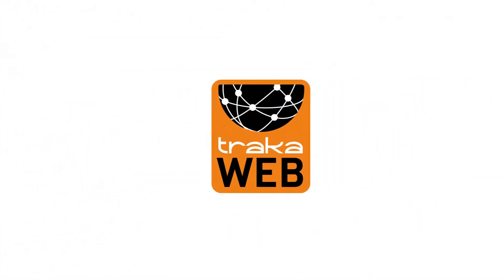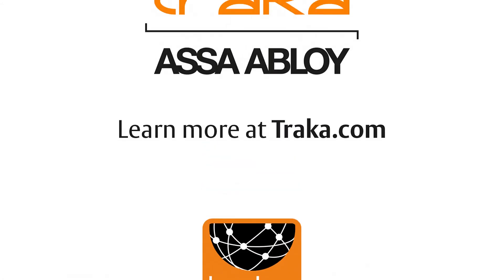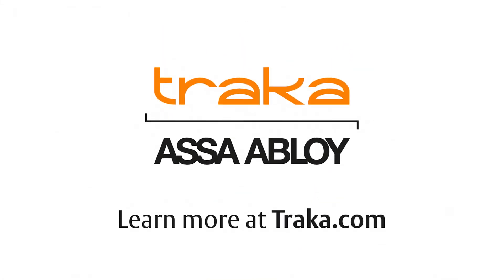TrackerWeb — the intuitive and scalable software for managing Tracker Touch key and locker systems. To find out more, please visit TrackerTracker.com.